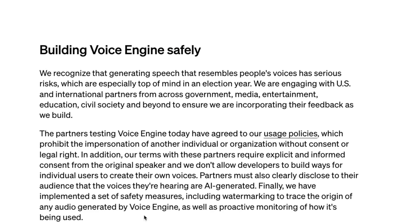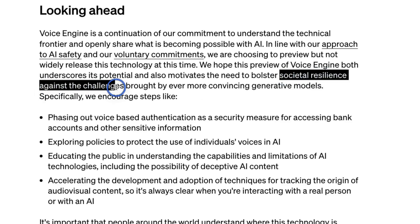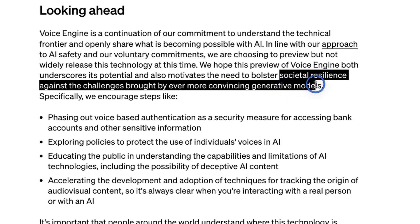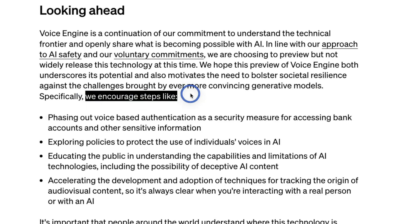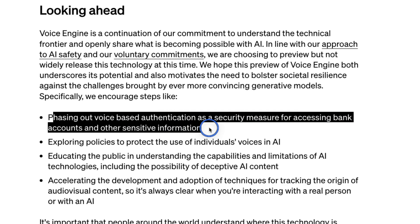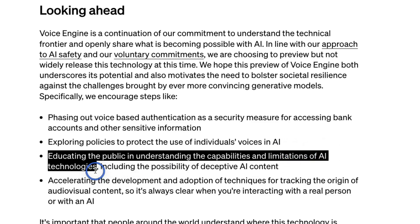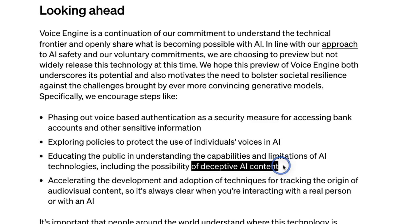Although this technology is amazing, it can have real-life consequences if used for nefarious purposes. OpenAI states they hope this preview 'underscores its potential and also motivates the need to bolster societal resilience against the challenges brought by ever more convincing generative models.' Specifically, they encourage phasing out voice-based authentication as a security measure for accessing bank accounts and other sensitive information. If you're using your voice for any sort of authentication, it's a good idea to stop doing that now. They also emphasize educating the public on the capabilities and limitations of AI, including the possibility of deceptive AI content. We are already seeing a lot of deepfakes, and they are going to get more and more believable over time.